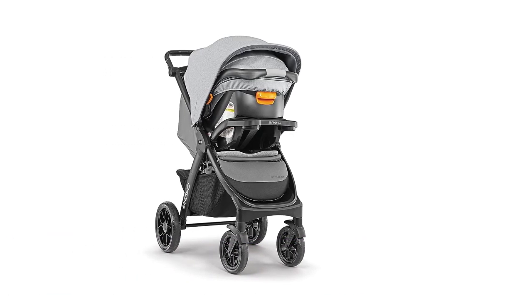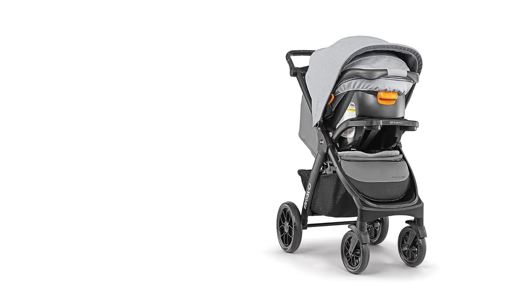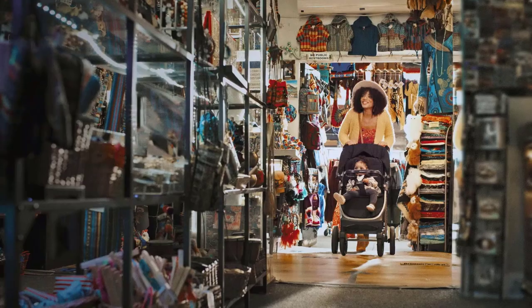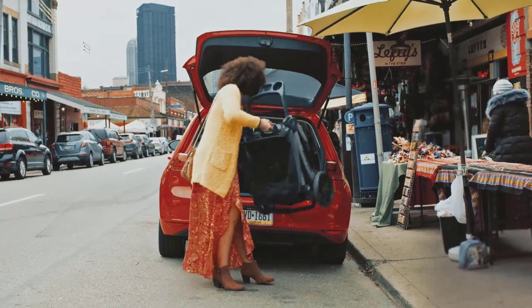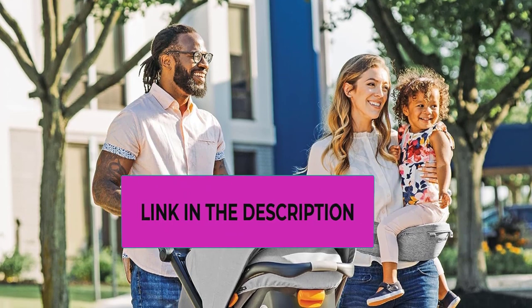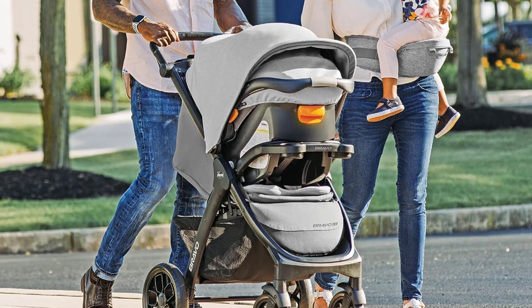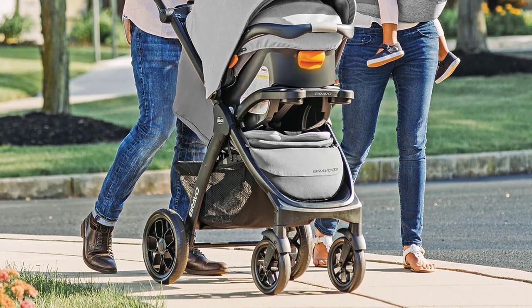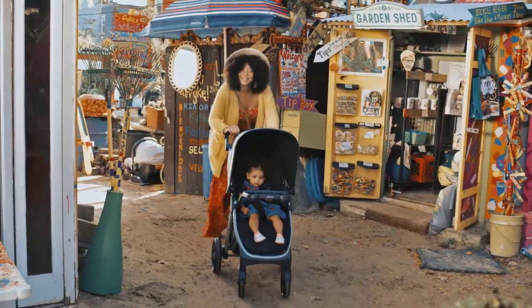The Chicco Bravo 3-in-1 Trio Travel System in the Camden design offers ultimate convenience for parents and comfort for your baby. This travel system combines the Chicco Bravo Quick-Fold stroller with the KeyFit 30 infant car seat, creating a seamless and integrated solution for your baby's transportation needs. One of its standout features is the ability to make seamless transitions — you can easily convert the stroller into a lightweight infant car seat carrier by removing the seat and canopy. The secure click-in attachment via the child tray eliminates the need for additional adapters. Its compact one-hand smart fold design allows the stroller to stand independently.